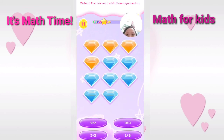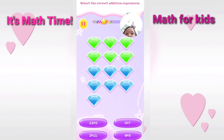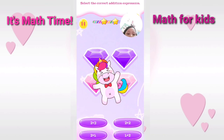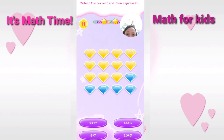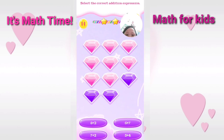Select the correct addition expression. Correct. Cool answer. Select the correct addition expression. You are really talented. Select the correct addition expression. Excellent. Select the correct addition expression. Wonderful. Select the correct addition expression. Correct.